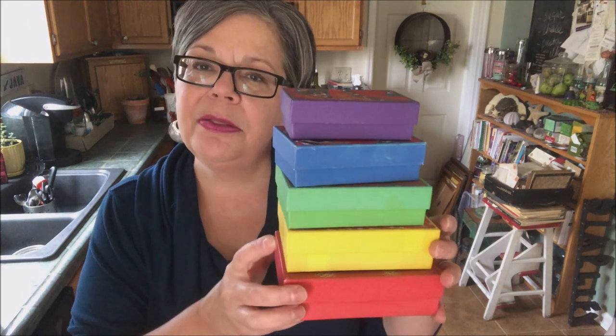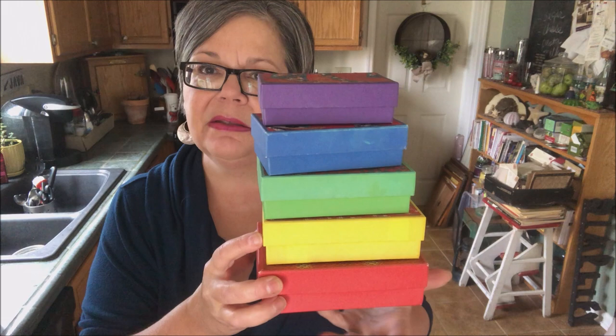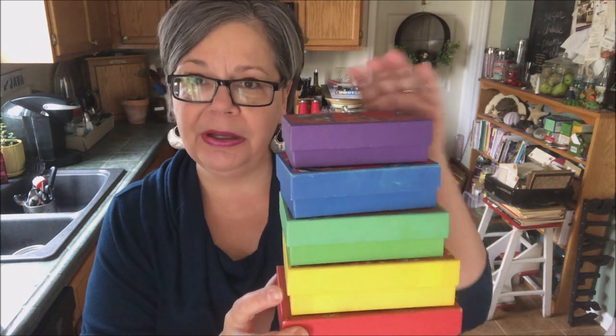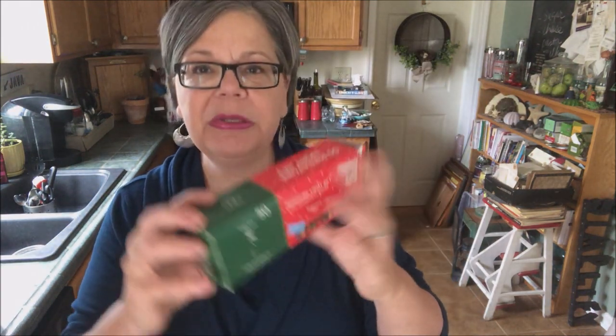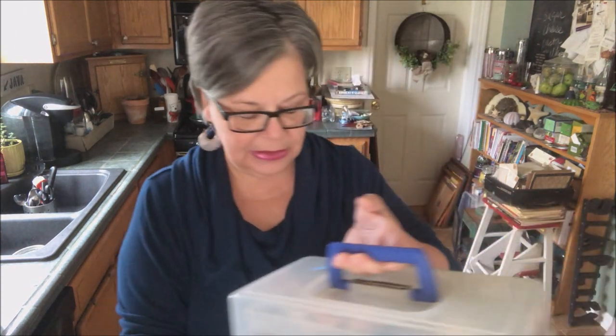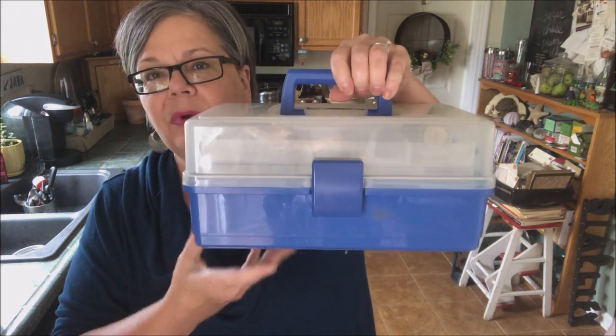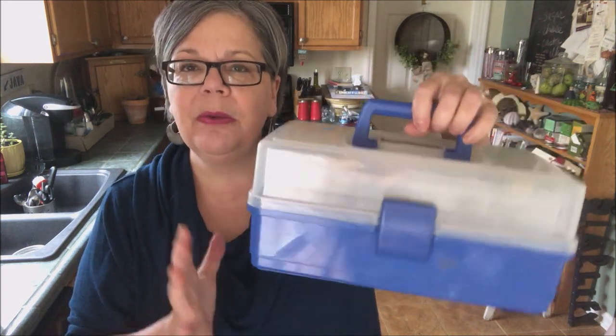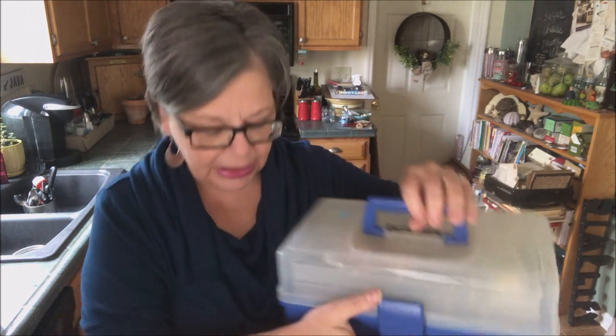I'm always on the lookout for boxes for shipping. At the thrift store, these five boxes fit and tuck nicely inside each other. They were 69 cents and are just fantastic for shipping eBay and Etsy orders. I also picked up a set of Christmas lights for 69 cents — I use them in my booth at Christmas time. I picked up this case at the same thrift store. I want to use it to store everything I need for a certain project so I can just pick it up and go. It was three dollars.